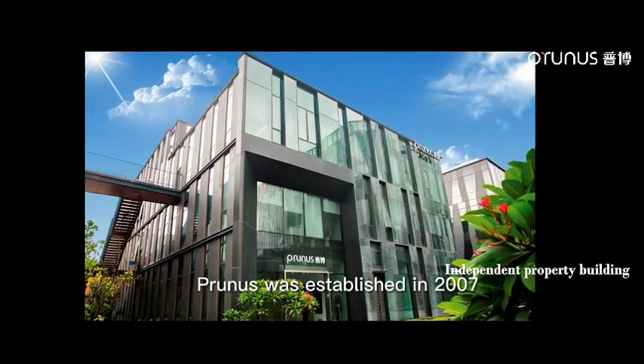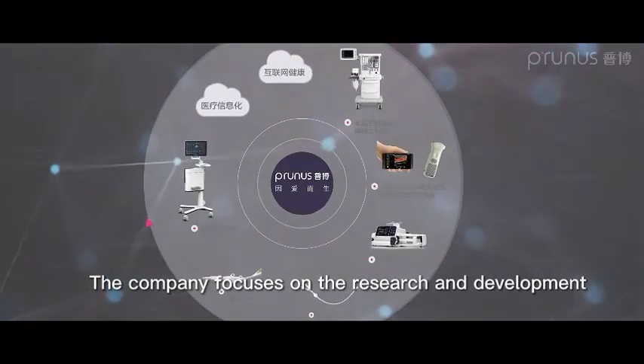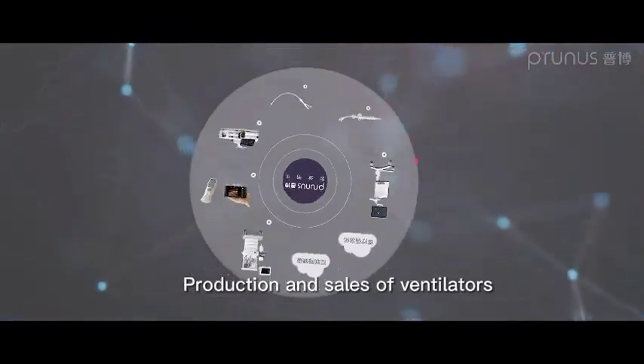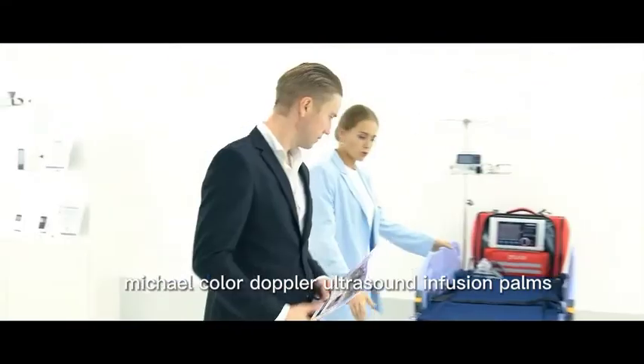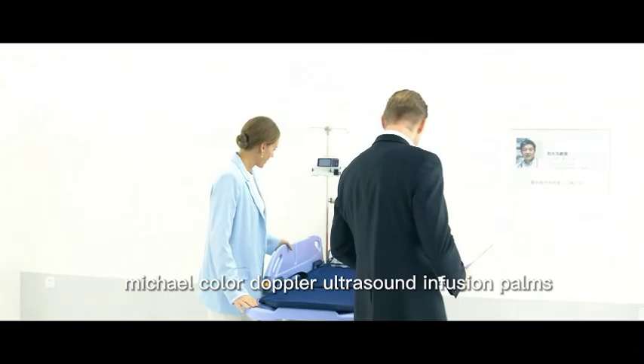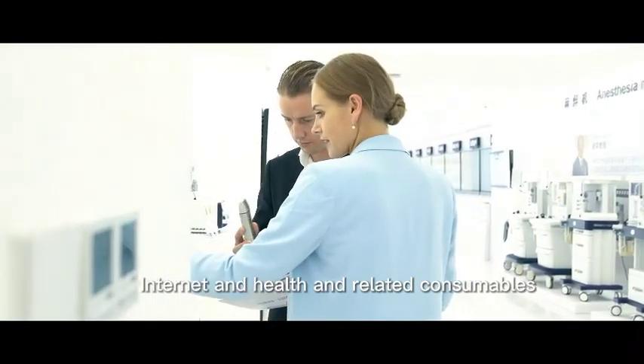Prunus was established in 2007. The company focuses on the research and development, production and sales of ventilators, anesthesia machines, micro-color Doppler ultrasound, infusion pumps, medical information, internet health, and related consumables.